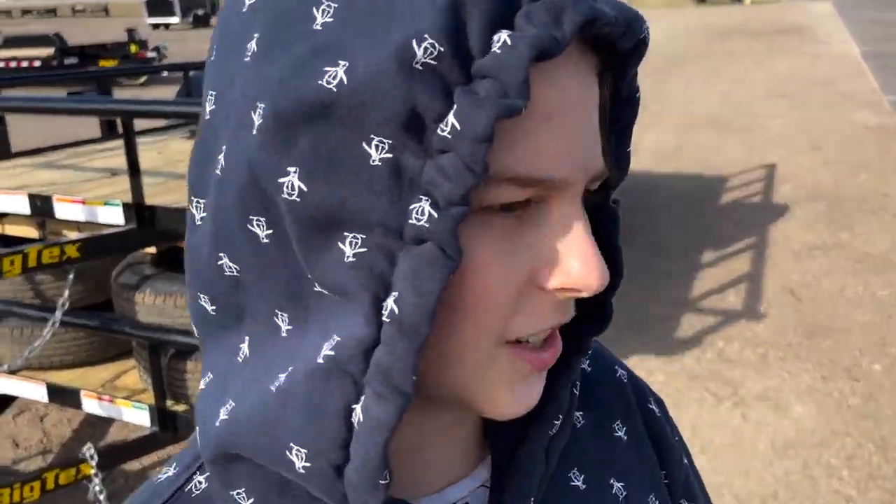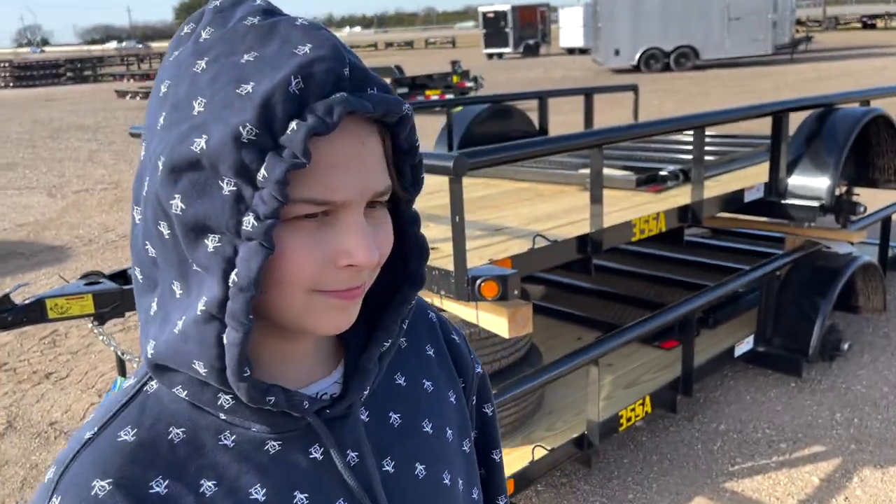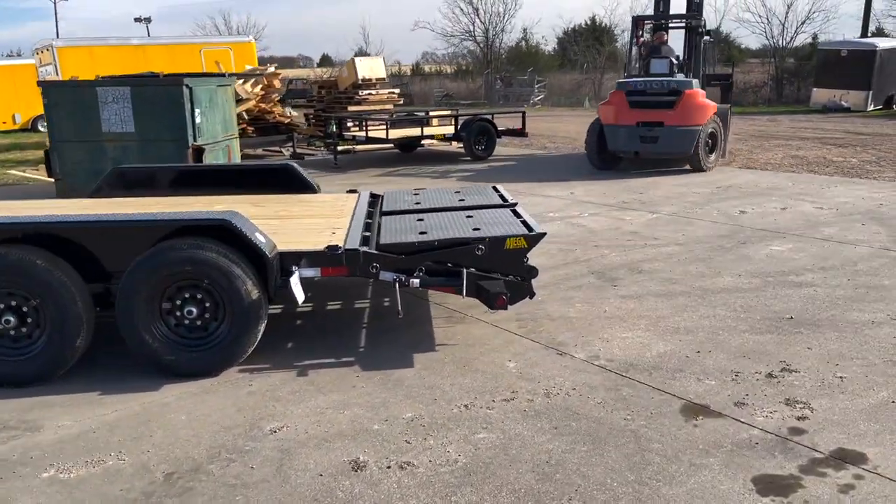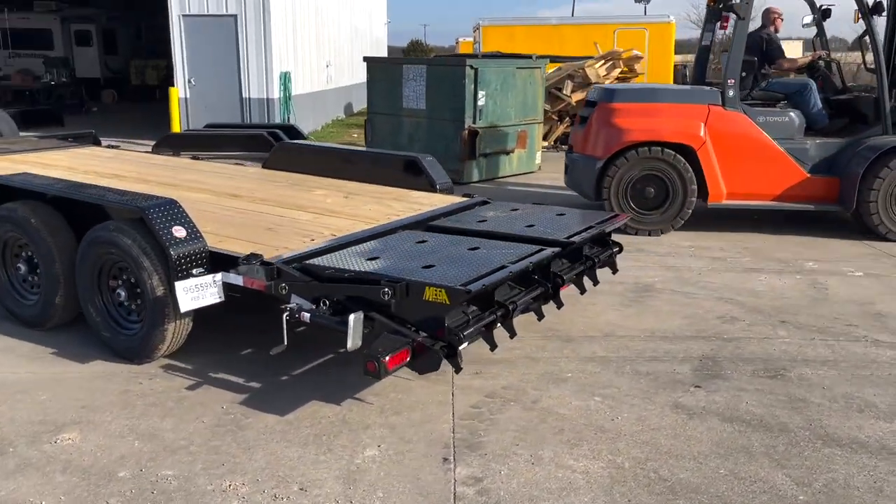Tell us your opinions. It's a good trailer. Alright guys, we're here off of Interstate 30 just east of Dallas to buy this 2020 heavy-duty trailer from Big Techs.